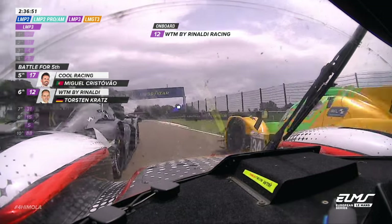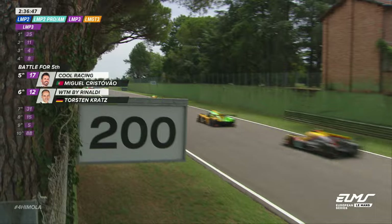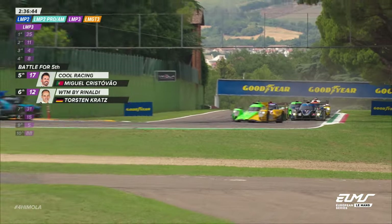Car 17 is ahead and it's under investigation for overtaking on the yellows — that was very tight indeed. Not the first time that car has headed onto the grass at Guilotto.